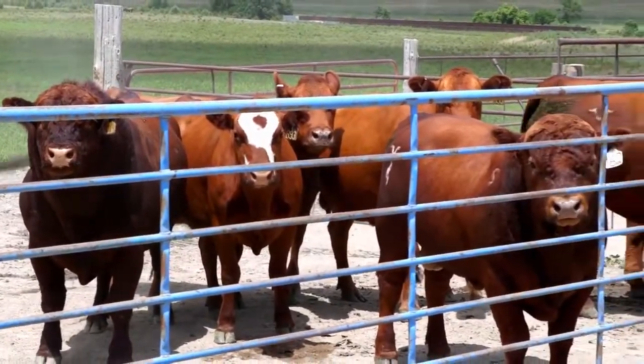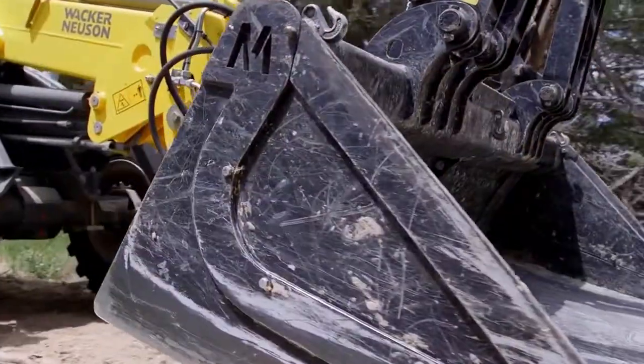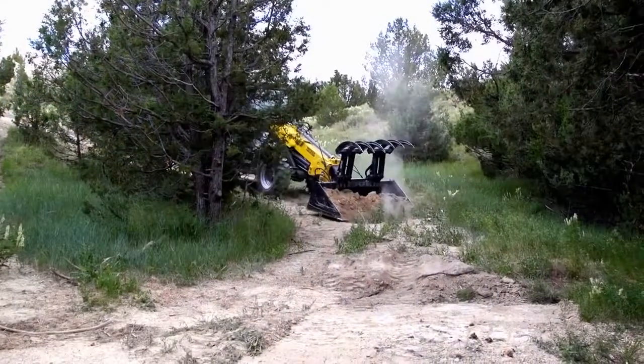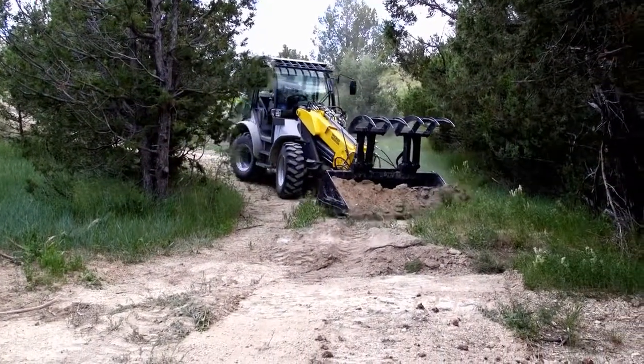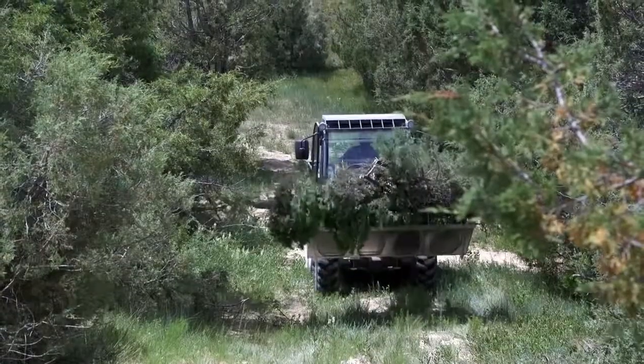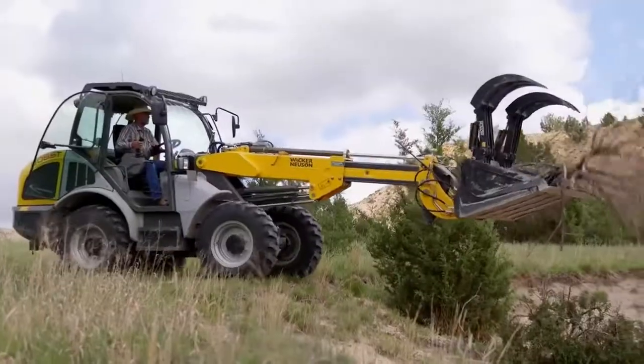Each pasture has got several large water tanks and over time the cattle will work the dirt away, and then we'll bank them back up so the ground stays level around them. We do some dirt work on some roads because we have some fairly rugged terrain. Last year on the river we flooded real bad and we had a lot of debris laying on our hay fields and in the fences. We used that loader to go in and pick up all that debris and clean everything, and it really worked great for that.